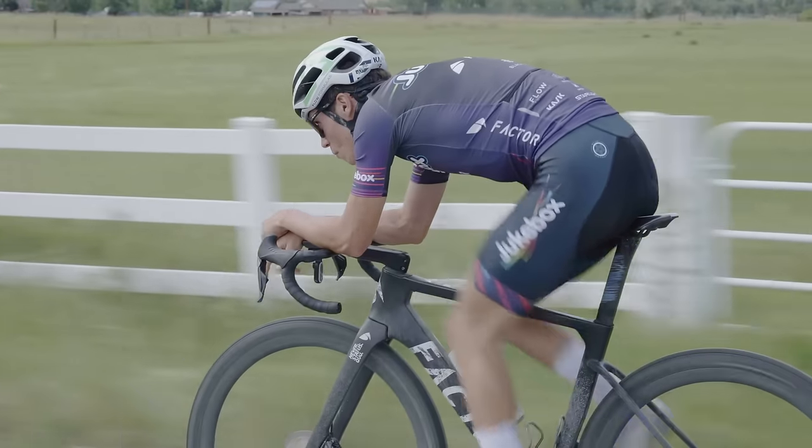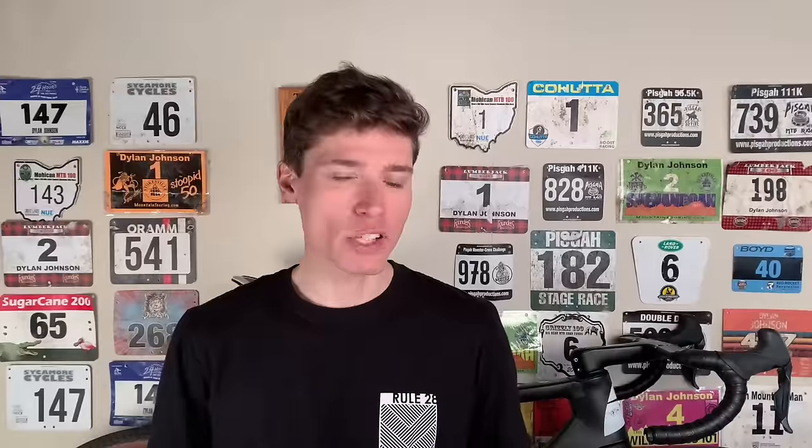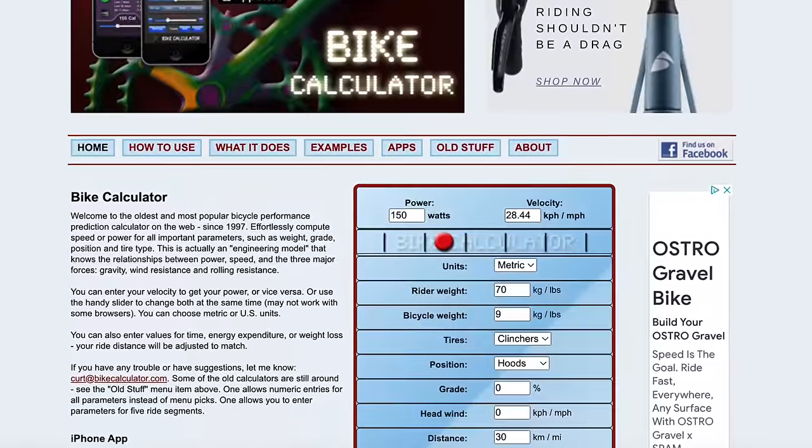So first things first, why the hell should we care about aerodynamics when we're riding gravel? Aren't the speeds so low that it doesn't even really matter? Well, it's important to note that aerodynamics makes some sort of small difference at all speeds, even very slow ones, but as your speed increases, it matters exponentially more. I want to demonstrate this quickly by playing around with a bike calculator, and this should give you some idea as to how much aerodynamics matters at low speeds.